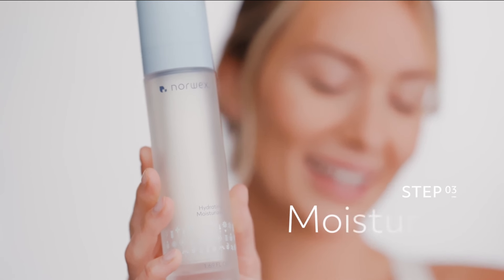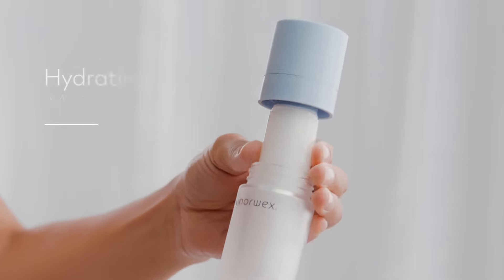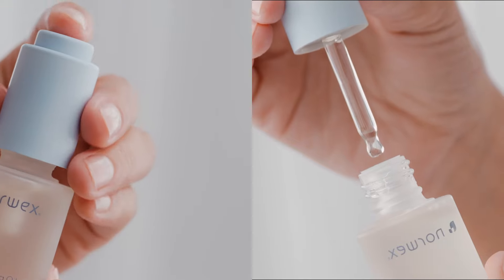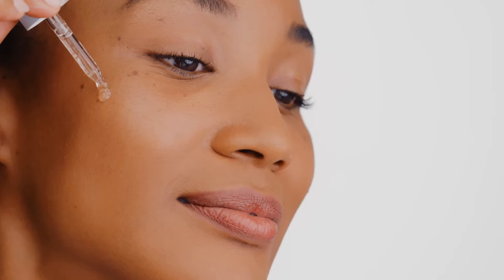Step 3: Moisturize. Hyaluronate, glacial water, and probiotics in our hydrating moisturizer support skin's healthy moisture barrier, while illuminating oil imparts a radiant glow.